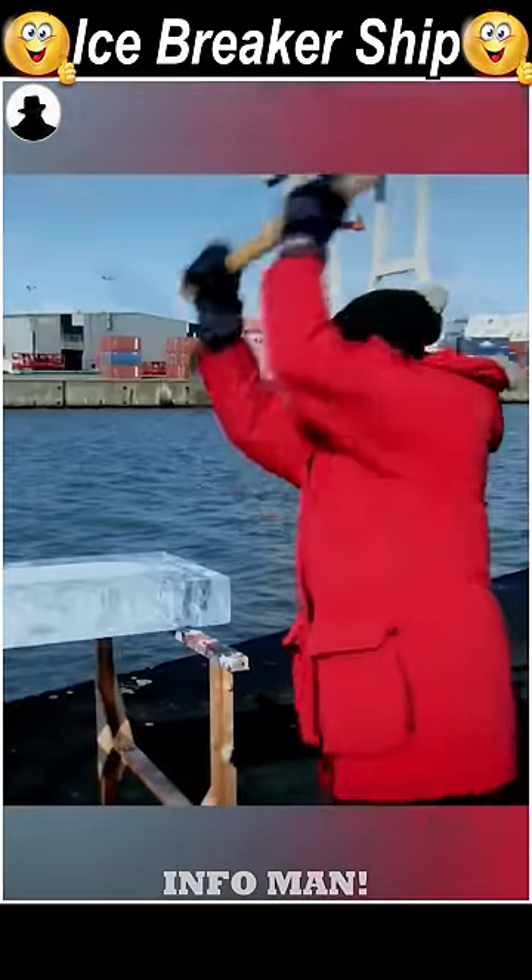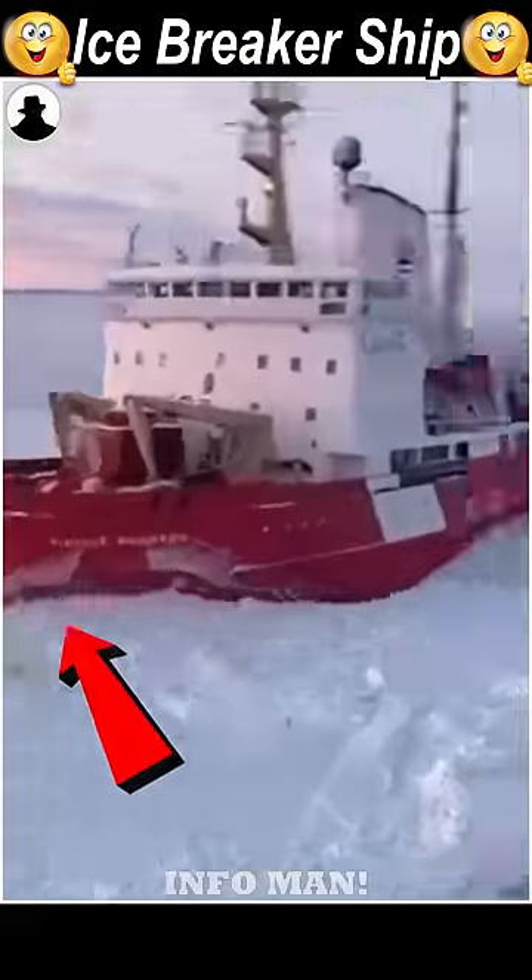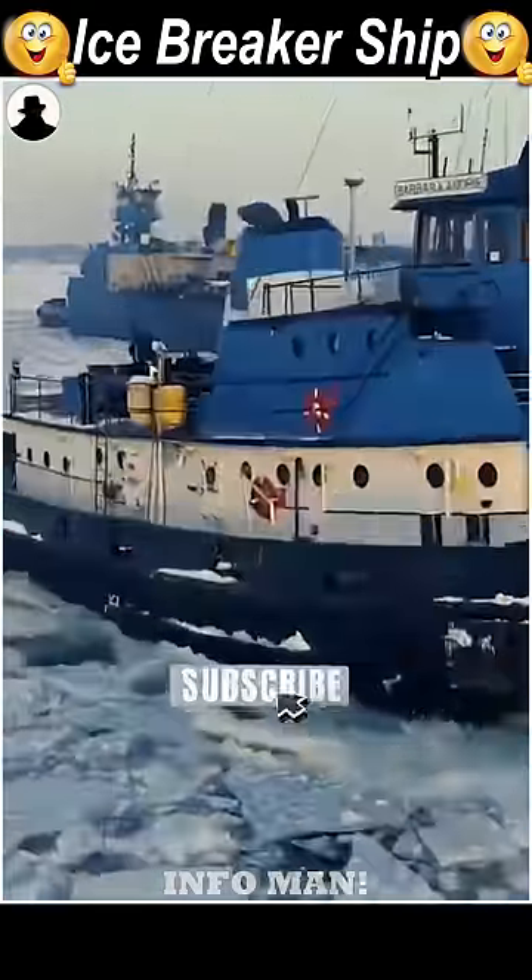This is one of the icebreaker ships, so this is one of the things that we have here. The ship has a spoon on the ship. This is the icebreaker ship, and this is why the icebreaker ship is a small icebreaker ship.